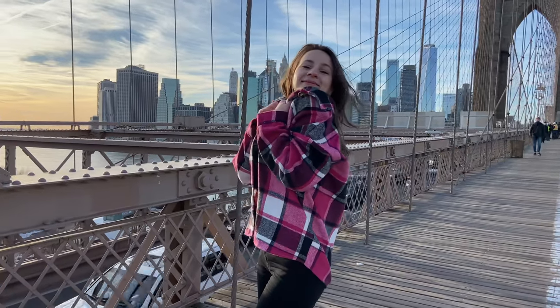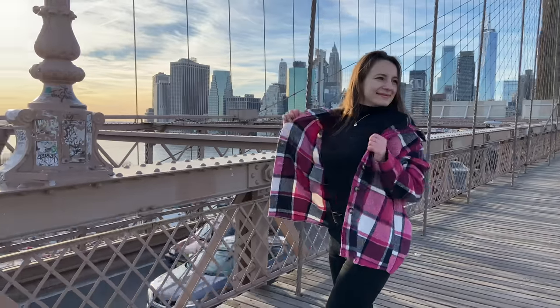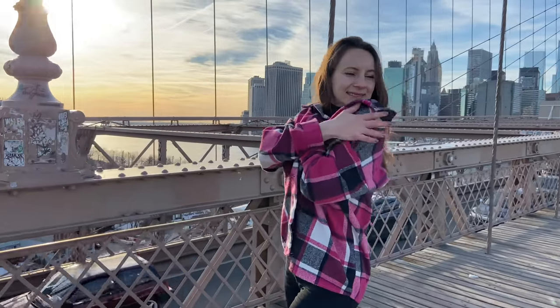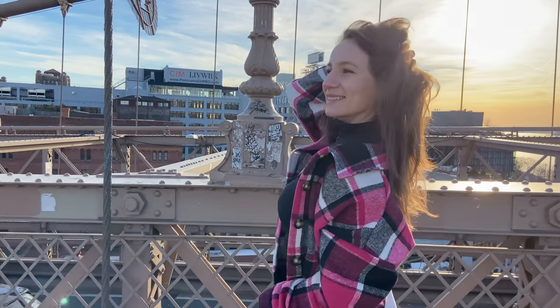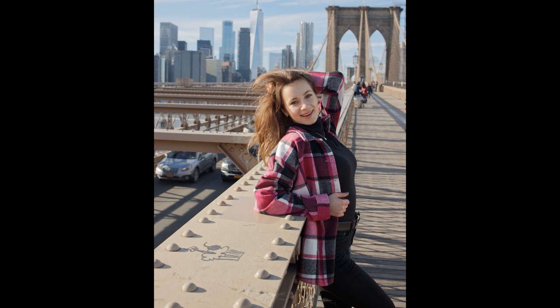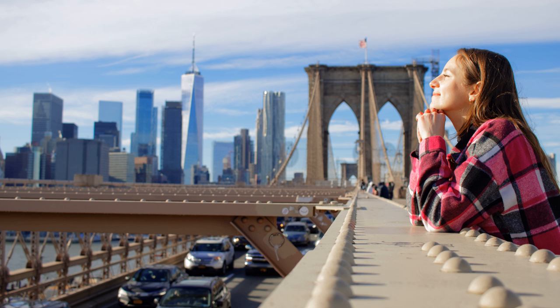I'd like to introduce Alena — she is a financier in New York. It was a cold and snowy winter this year, which is not the best time for a photo shoot. The bridge is always very windy, especially in winter, but we have a Russian model and the cold is no reason to give up such a pleasure.